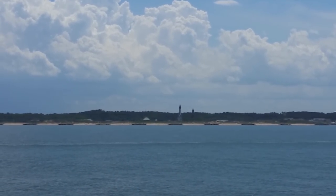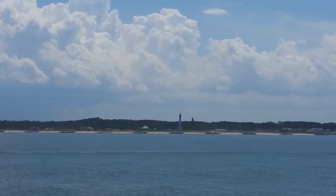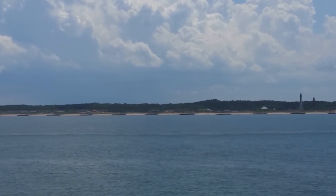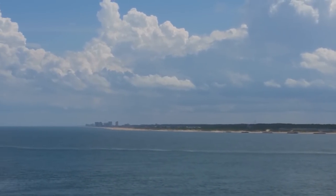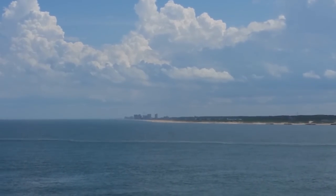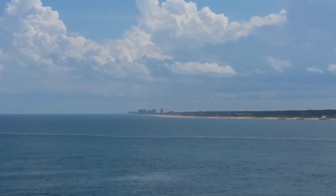Now we're going by Virginia Beach — this is the Cape Henry lighthouse. You can see the Virginia Beach oceanfront right here. Now we're heading out to the Atlantic Ocean.